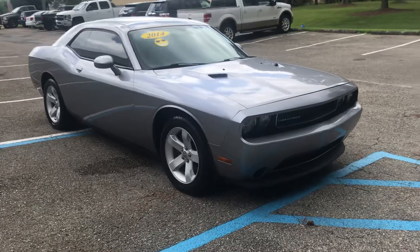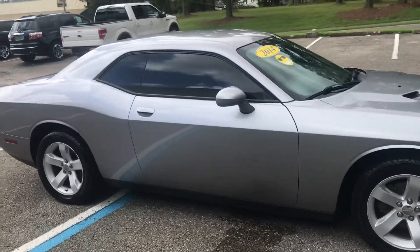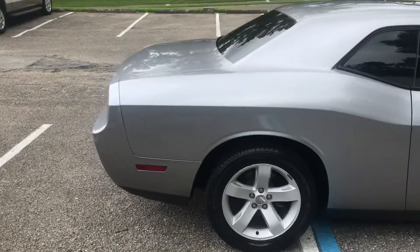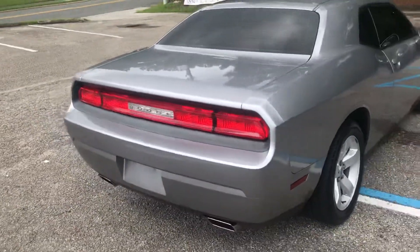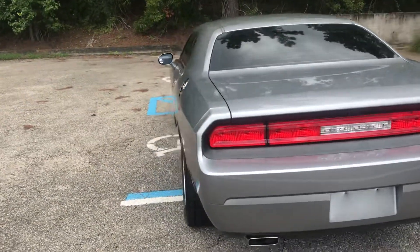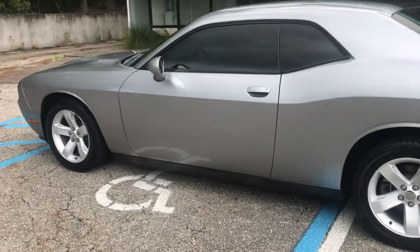The smoke gray. This is a SXT V6. Very well maintained. Very clean car.